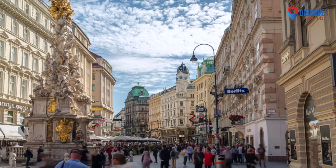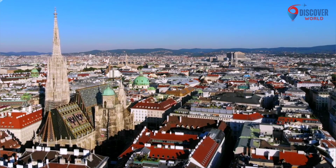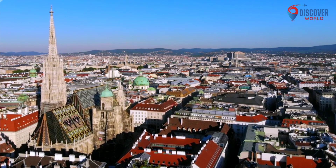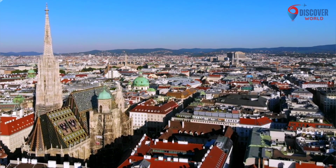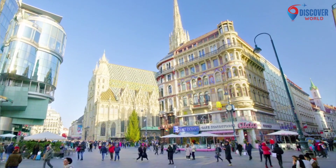The city's coffeehouse culture invites leisurely conversations, while its vibrant art scene is showcased in institutions like the Belvedere Palace. Vienna seamlessly blends tradition and modernity, making it a captivating destination for those seeking a rich tapestry of experiences in the heart of Europe.